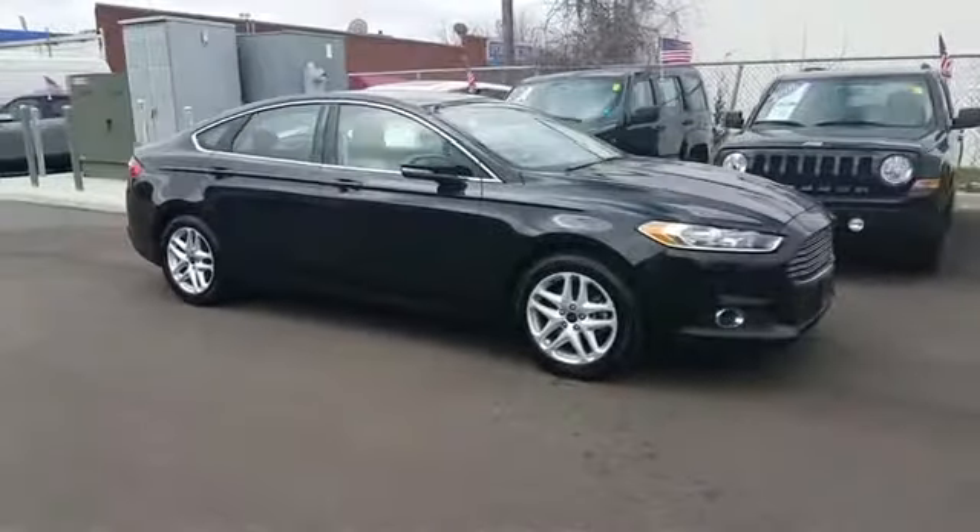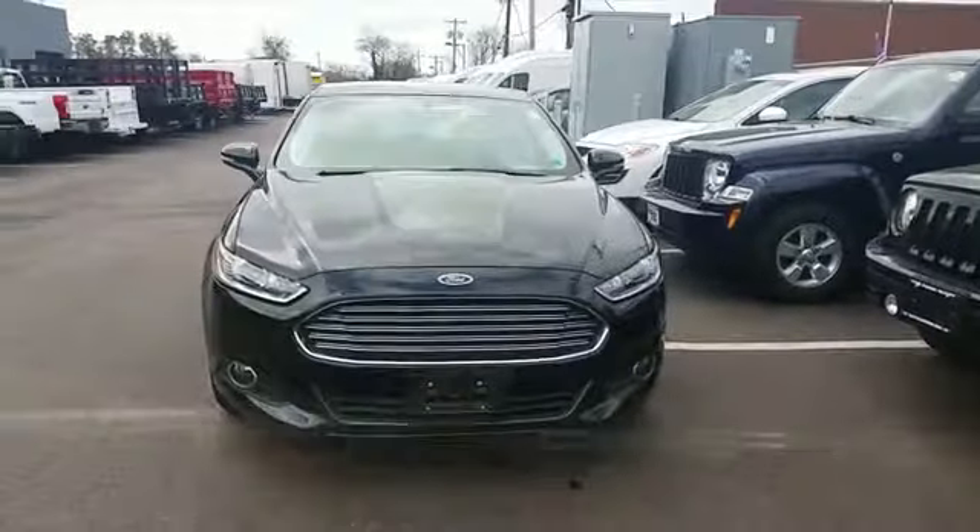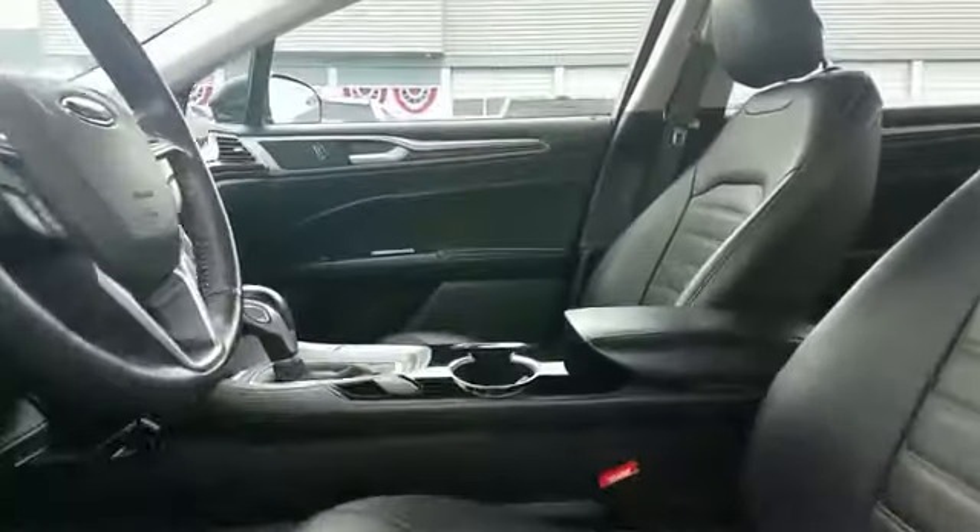Make an appointment today to test drive this popular model. Sayville Ford has been family owned and operated for three generations, over 60 years. Sayville Ford's focus on complete customer satisfaction has earned us a reputation as a leader in the automotive industry.